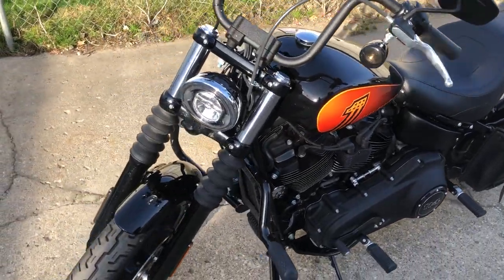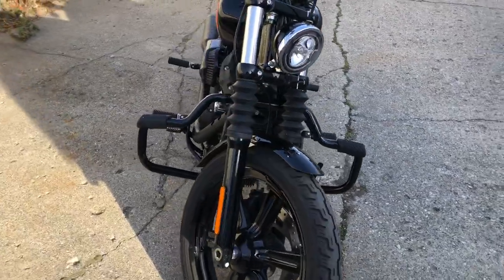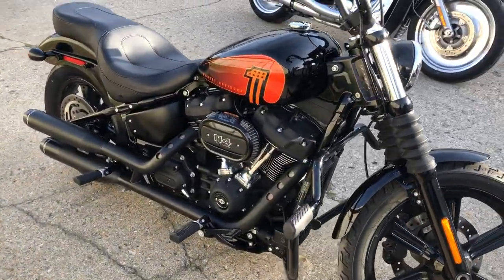Hey guys, ApprovalPowerSports.com here doing some videos on some stuff that just came in. Check this one out — we got a 22 Harley Fat Bob for sale, only 3,735 miles.